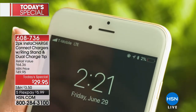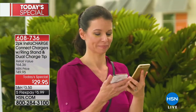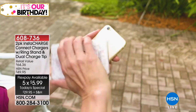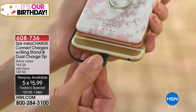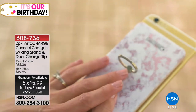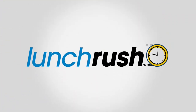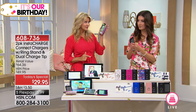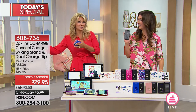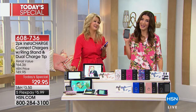Can you use this with a case on your phone? Absolutely — here it is with a case on the phone. As long as you can access the input of your phone, it doesn't matter. Cases are designed for that because that's how you plug it into the wall with the charger it came with. What's great about this is it goes in the same way, but yet you don't have to have the wall. You don't have to be attached to the outlet. The outlet goes with you wherever you go.